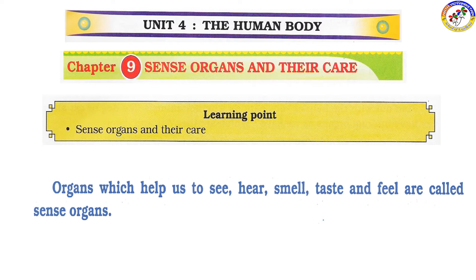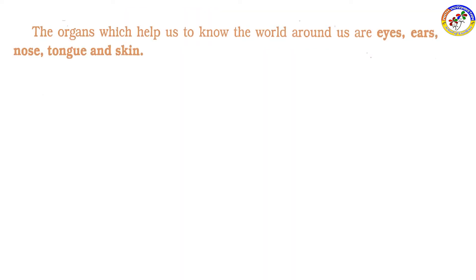The organs which help us to know the world around us are eyes, ears, nose, tongue and skin. These organs are called sense organs.